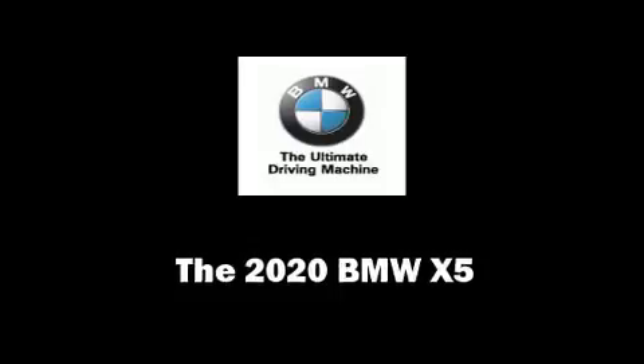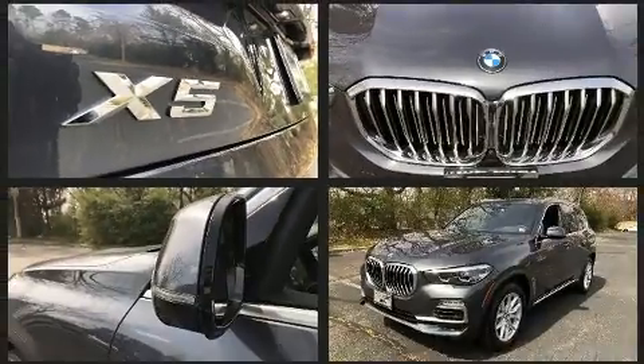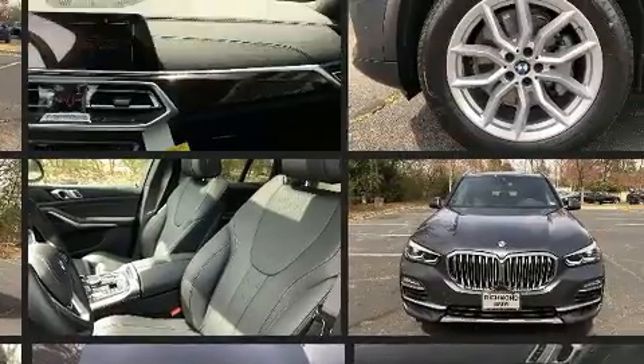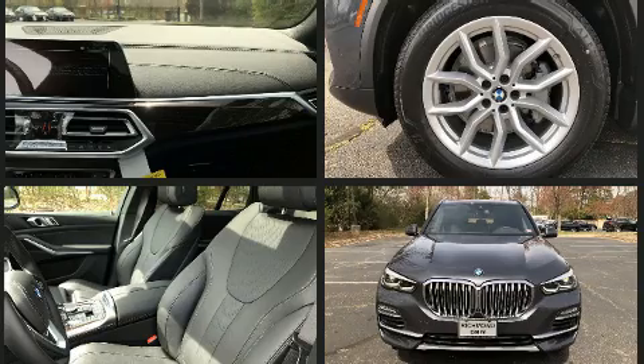Get excited about the 2020 BMW X5. Smooth gear shifts are achieved thanks to the refined six-cylinder engine. For added security, dynamic stability control supplements the drivetrain. A turbocharger is also included as an economical means of increasing performance.